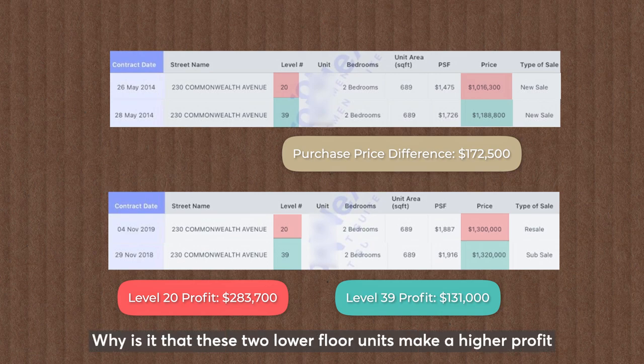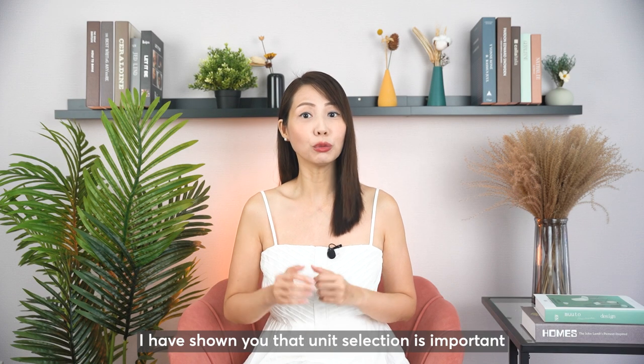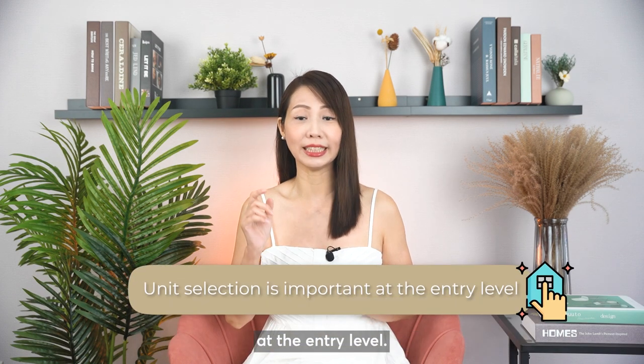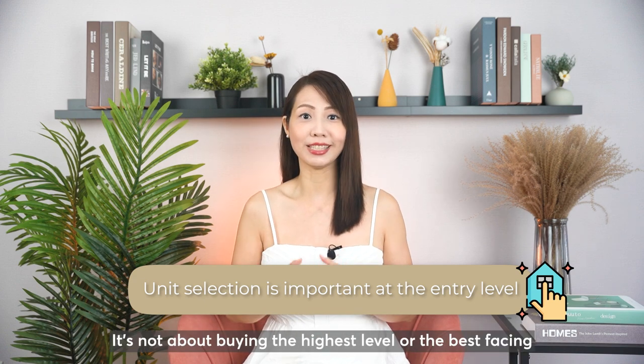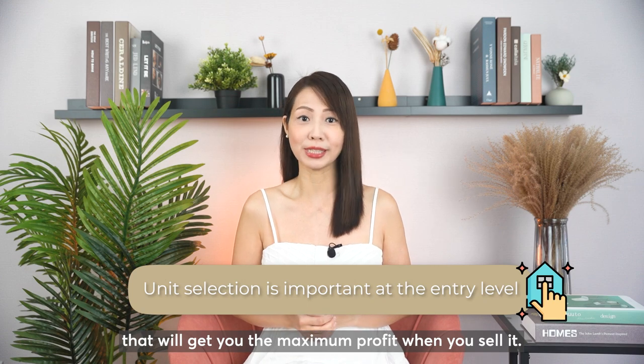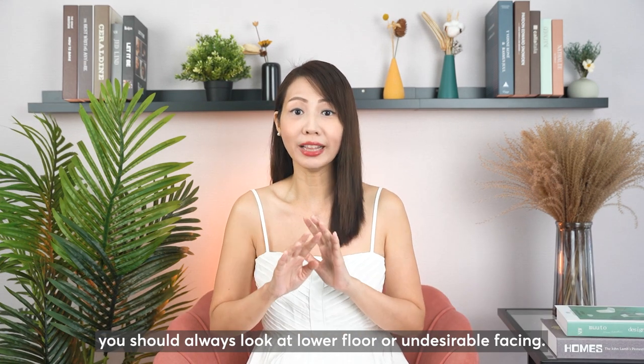Why is it that these two lower floor units make a higher profit than their higher floor units in these two developments? In these two examples, I've shown you that unit selection is important at the entry level. It's not about buying the highest level or the best facing that will get you the maximum profit when you sell. However, that does not mean you should always look at lower floor or undesirable facing.